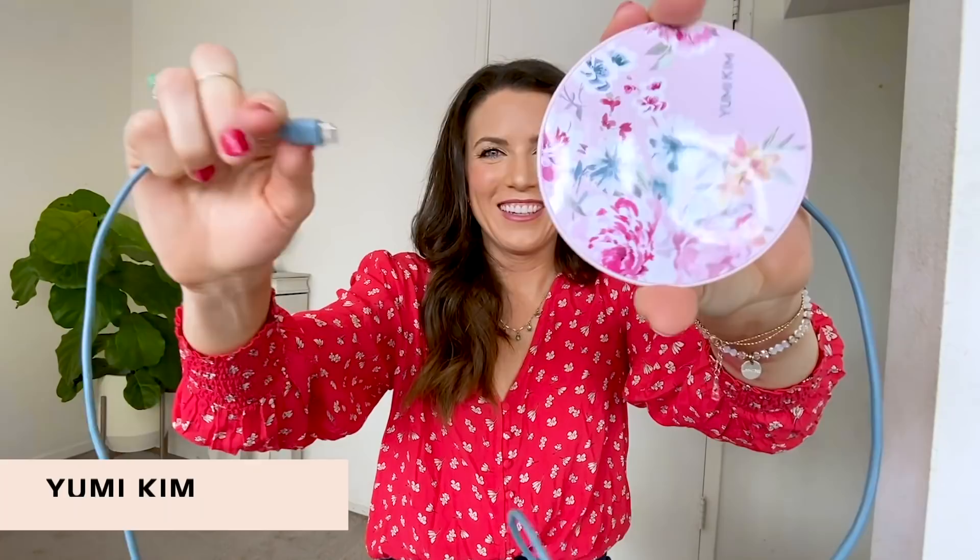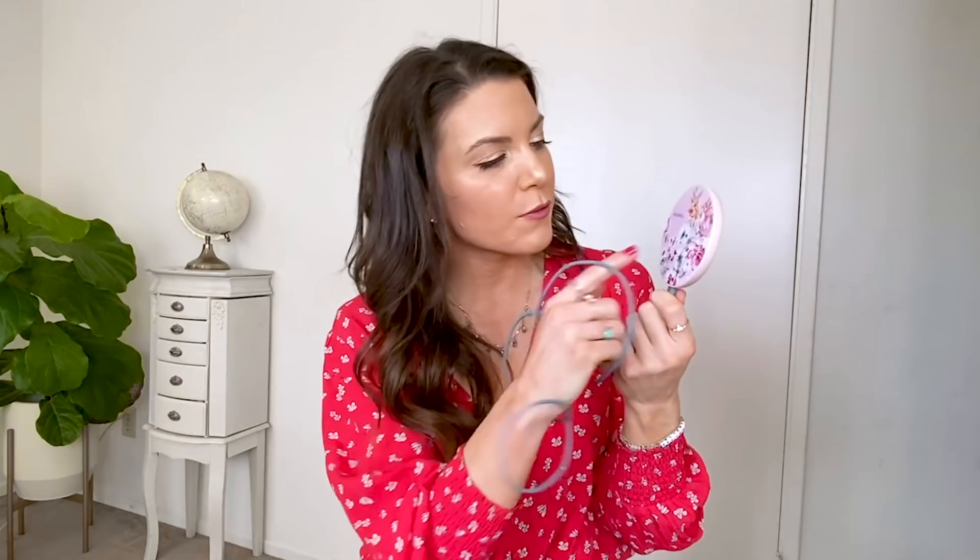Next up, we have the Yumi Kim wireless charging pad. You're going to be able to just place your phone on it and it is magically going to charge — how amazing is that? And it is so adorable — look at this floral print. Yumi Kim really gets it right with the prints.